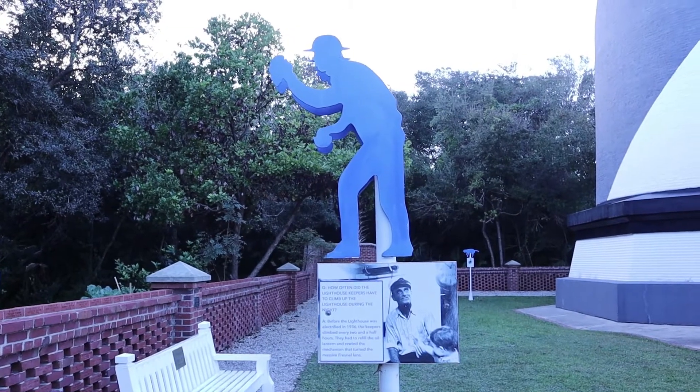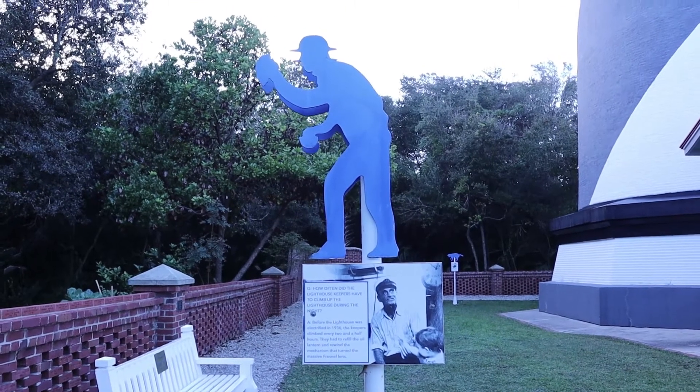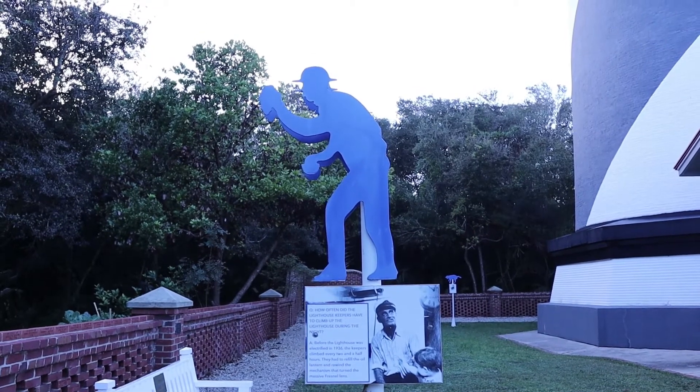How many times did the light keepers have to go up the lighthouse during the night? Before being electrified in 1936, keepers had to climb up every two and a half hours to refill the oil.